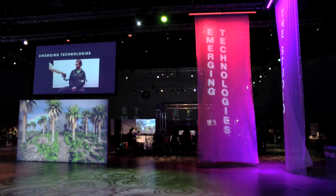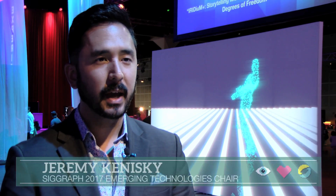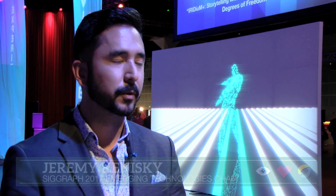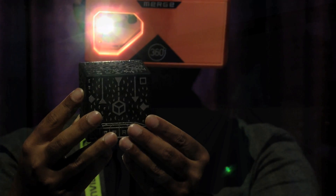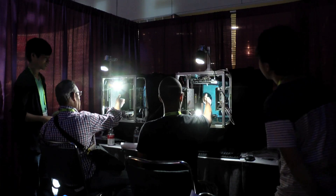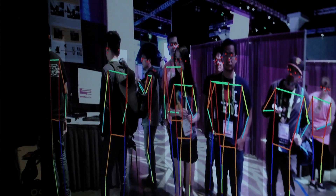Emerging Technologies is a venue located in the Experience Hall at SIGGRAPH and it focuses on a variety of interesting technologies from virtual and augmented reality, mixed reality and computer vision to things like robotics and haptics and all kinds of different interesting applications of those technologies.